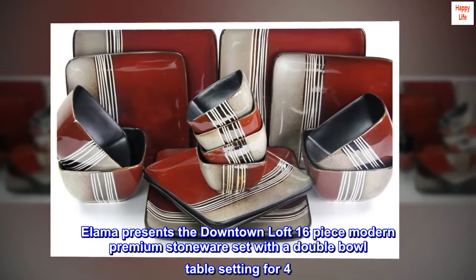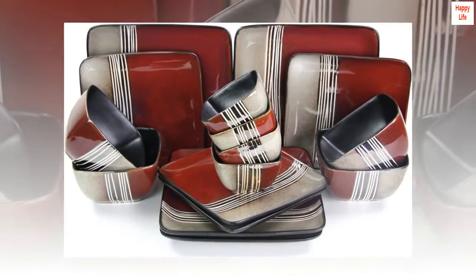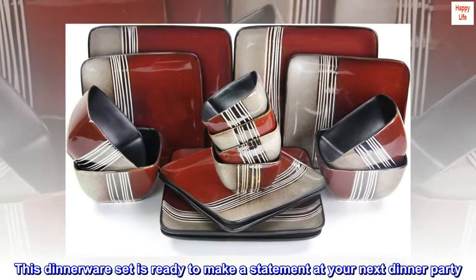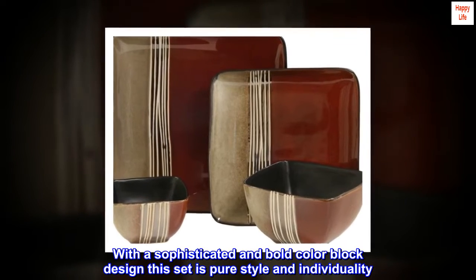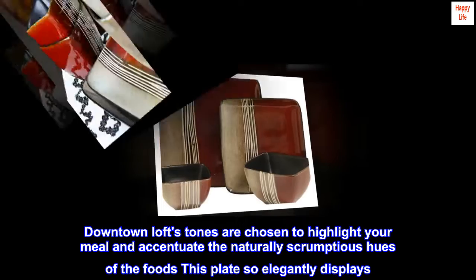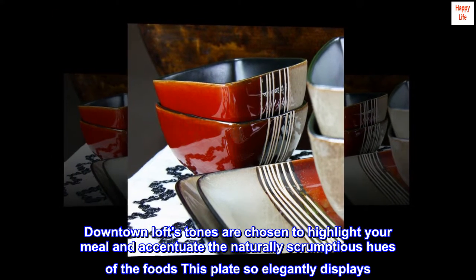Elema presents the Downtown Loft 16-piece Modern Premium Stoneware set with a double bowl table setting for four. This dinnerware set is ready to make a statement at your next dinner party. With a sophisticated and bold color block design, this set is pure style and individuality. Downtown Loft's tones are chosen to highlight your meal and accentuate the naturally scrumptious hues of the foods this plate so elegantly displays.